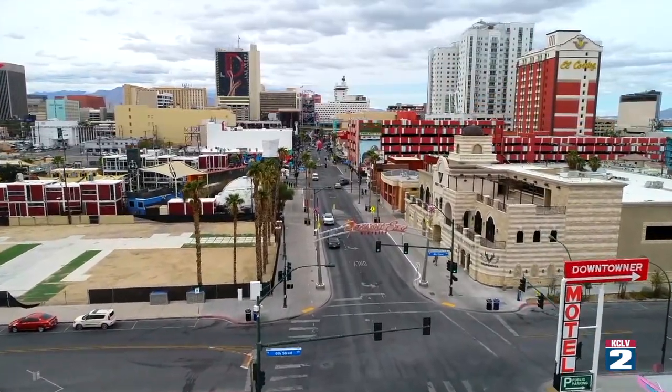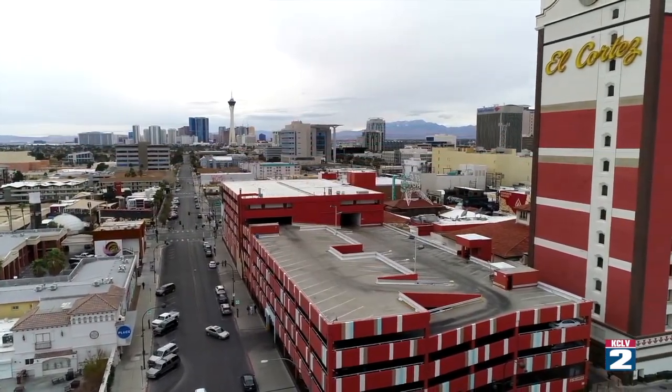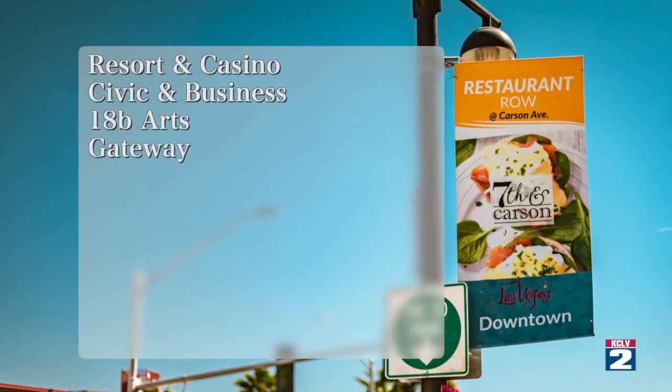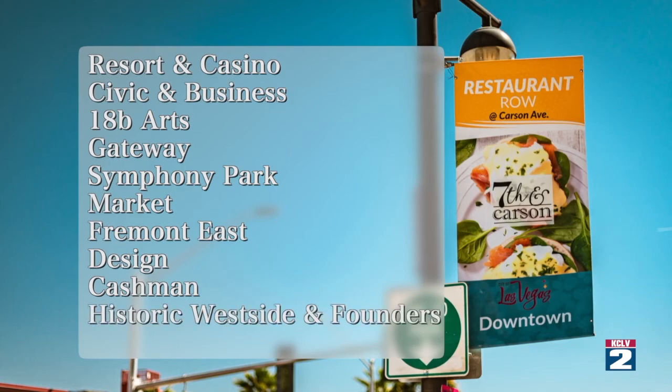This project is part of the Downtown Master Plan Vision 2045. Other districts will be getting banners and signage soon. Those districts include Resort and Casino, Civic and Business, 18B Arts, Gateway, Symphony Park, Market, Fremont East, Design, Cashman, Historic Westside and Founders, and the Las Vegas Medical District.